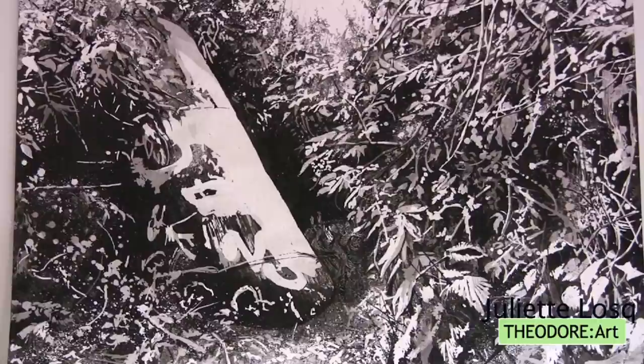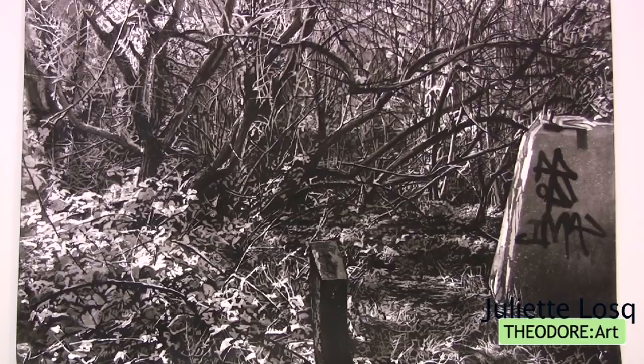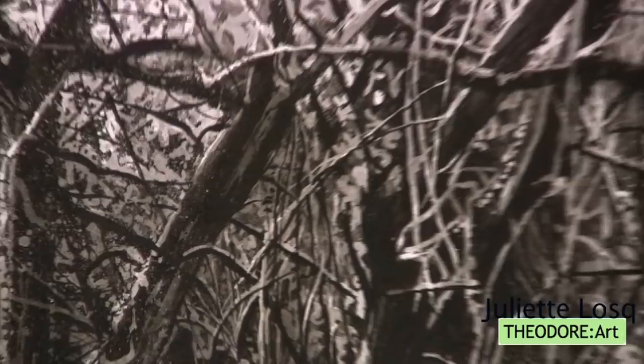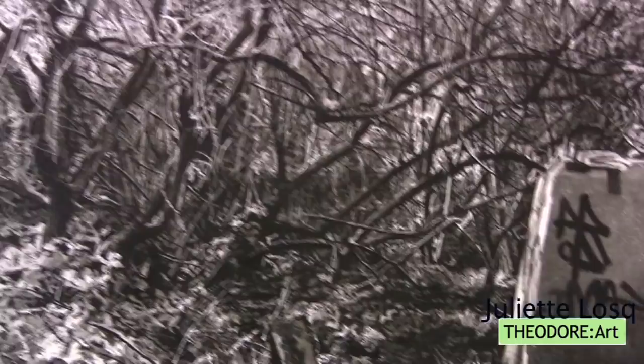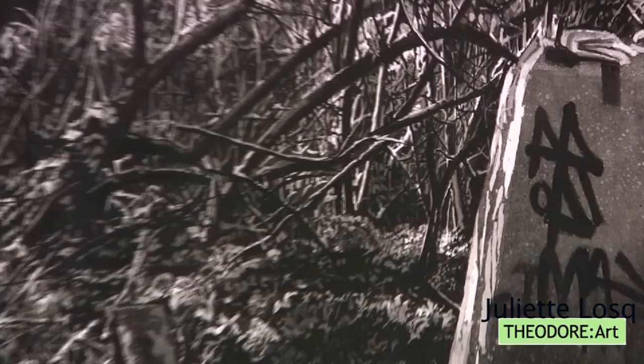This work is ink on paper called Sentinel from 2009. Her amazing ability to render an almost photographic exactitude to these works is one of the great appeals of Losk's work. Again, you have a kind of beautiful, untethered trees and brush — it seems very untouched, except for the graffiti.